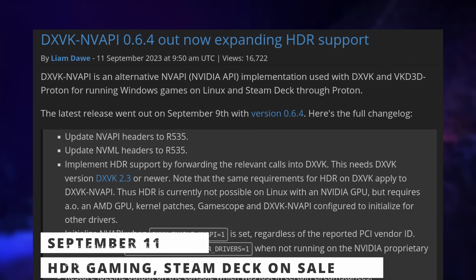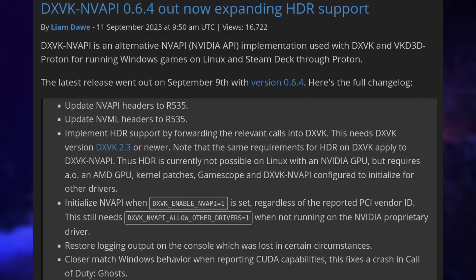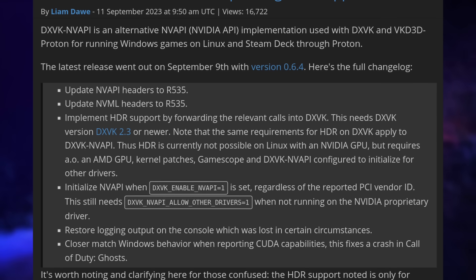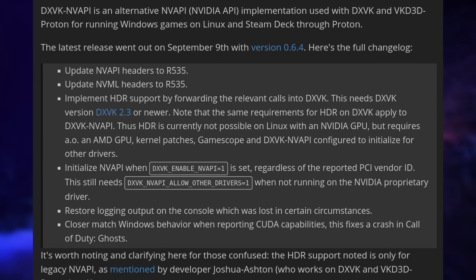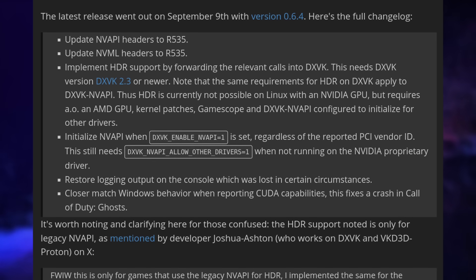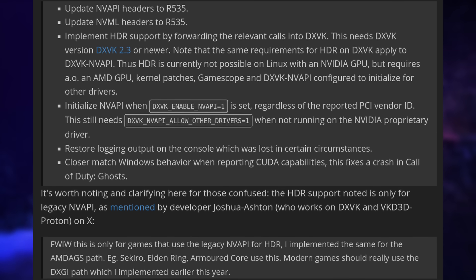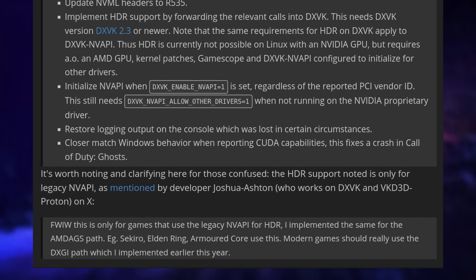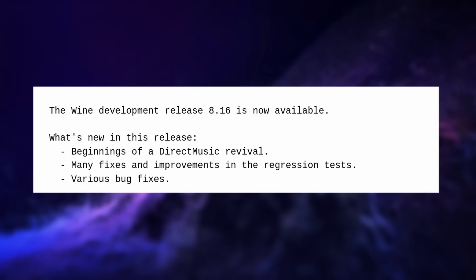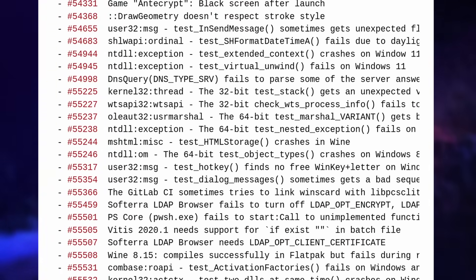Now for gaming news. First, there's an update to DXVK NV API — the NVIDIA API implementation for DXVK — with support for HDR gaming. Interestingly, this only works with AMD GPUs for now, requiring the relevant kernel patches, the SteamOS GameScope Compositor, and the latest version of DXVK NV API, so most people won't be able to use it yet. Still, it's a good step toward HDR support for more users. Wine 8.16 was also released with the beginnings of the Direct Music API implementation — a deprecated part of older DirectX — which may help support older games. There were also 33 bugs fixed, including for Roblox, and fixes for various DLLs.